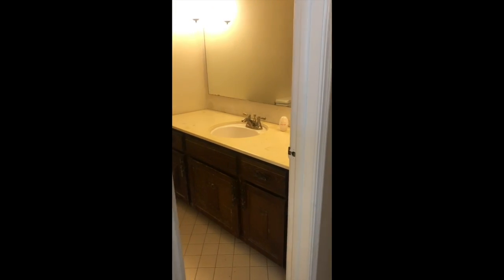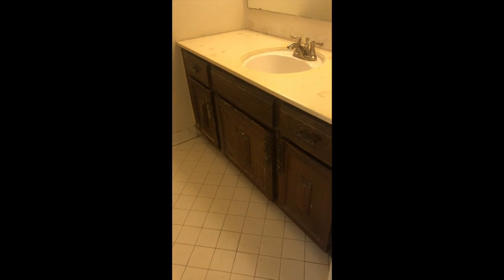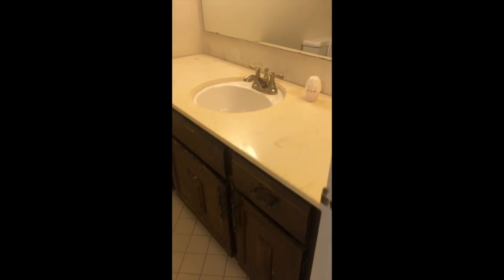Hallway here — here's our hall bath. It's a double vanity but only one sink.